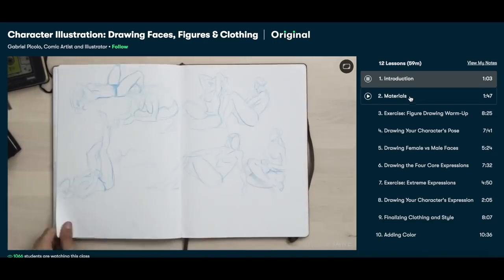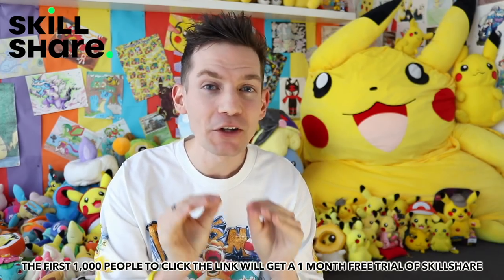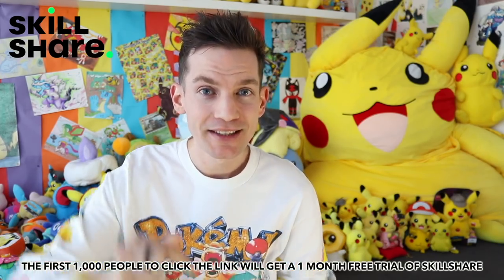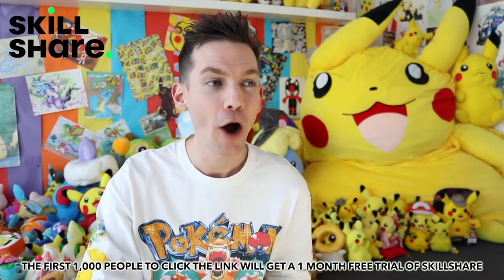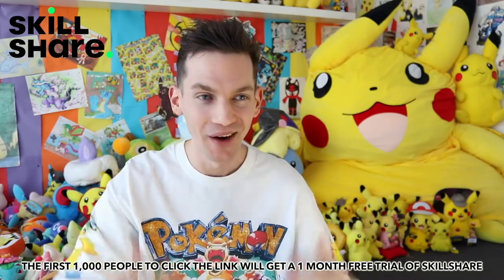Even if it doesn't have to be around YouTube — they've got courses around art. So if you're really inspired by Pokemon card art and you want to get into drawing, they've got classes around that. They're offering the first 1,000 subscribers who click the link in the description a free month of Skillshare. Go check it out, go learn something and let me know in the comments what class you took and what you learned. Thank you to Skillshare for sponsoring today's video.